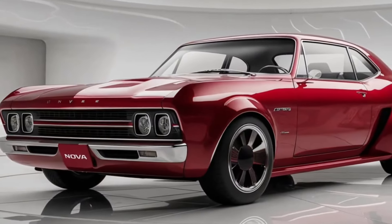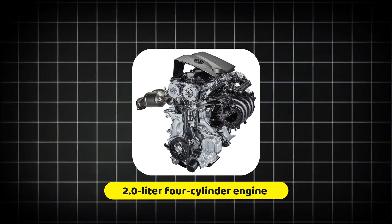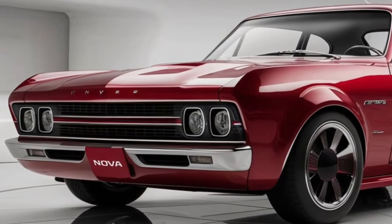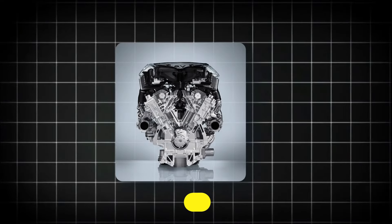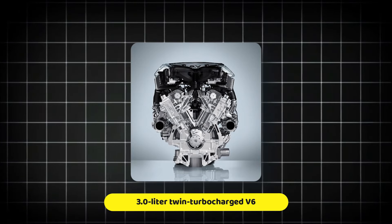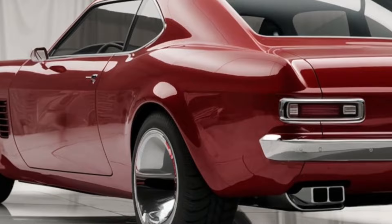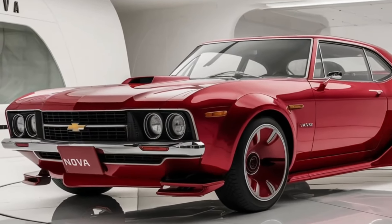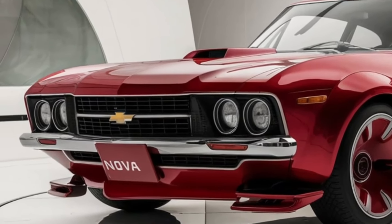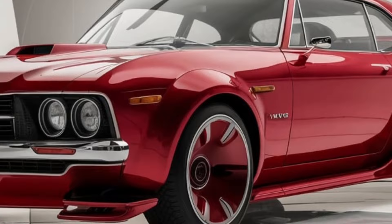Chevrolet also offers a hybrid powertrain option, combining a 2.0-liter naturally aspirated 4-cylinder engine with an electric motor to produce 212 horsepower. The hybrid Nova can travel short distances on electricity alone, making it ideal for urban commuting. The top-of-the-line 3.0-liter V6 produces 280 horsepower and 290 pound-feet of torque, available only with the 8-speed automatic and all-wheel drive. Regardless of engine choice, the Nova benefits from advanced technologies such as direct injection, turbocharging, and cylinder deactivation.